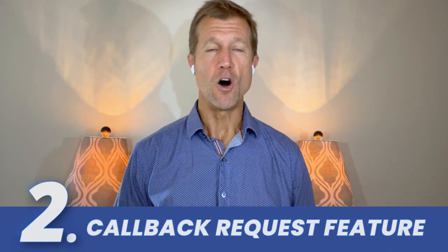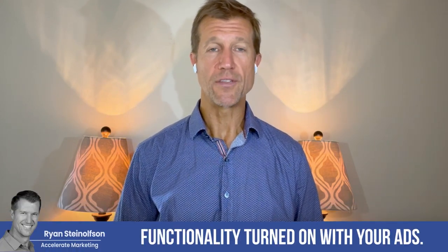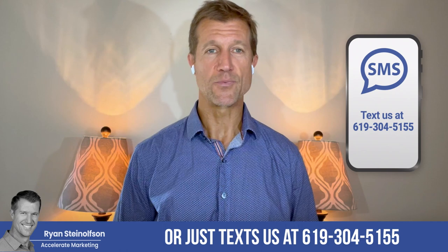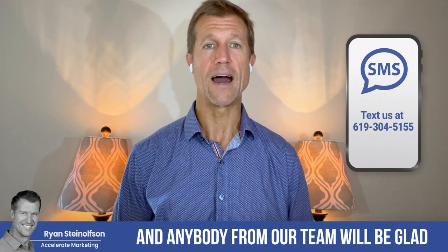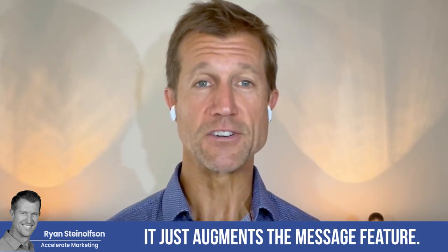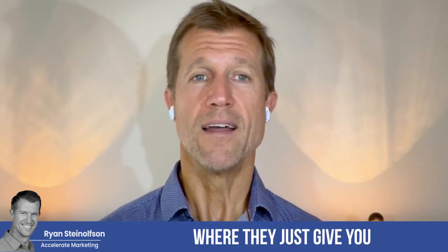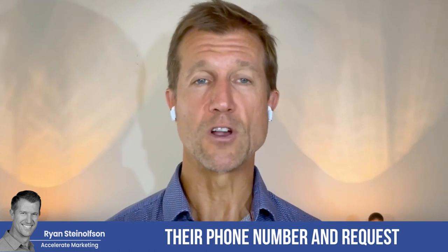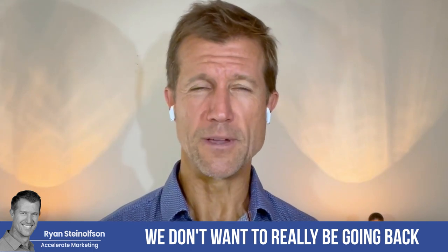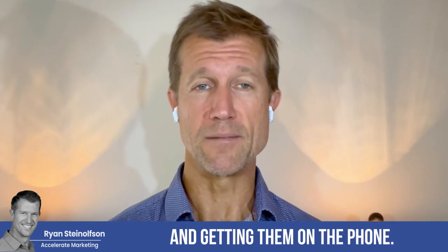So the next feature is a callback feature. You have to have the message functionality turned on with your ads. If you have any questions about how to turn this on, please give us a call or text us at 619-304-5155 and anybody from our team will be glad to walk you through how to do that. This feature augments the message feature so that you can be notified and have an interaction with somebody where they give you their phone number and request a callback from you. We don't really want to be going back and forth with message leads.